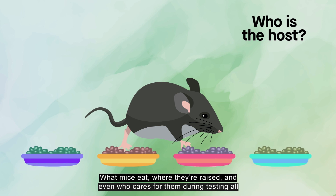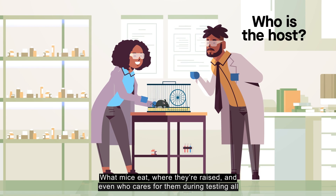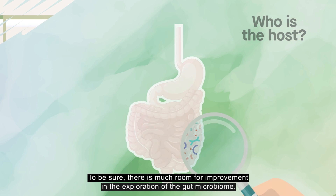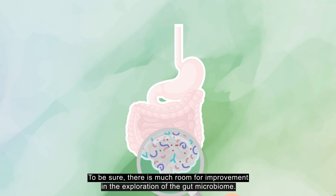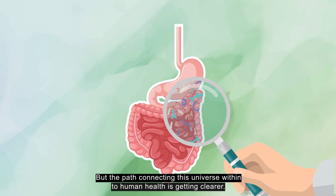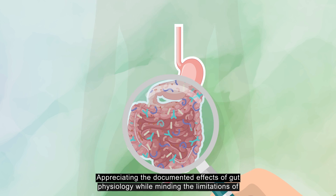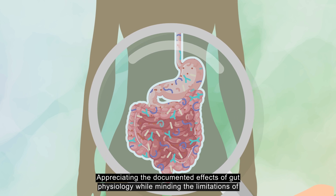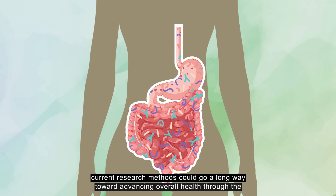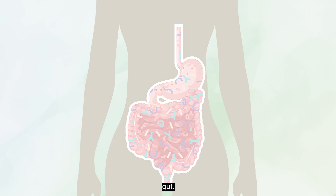What mice eat, where they're raised, and even who cares for them during testing all affect the physiology of their gut in many known and unknown ways. To be sure, there is much room for improvement in the exploration of the gut microbiome, but the path connecting this universe within to human health is getting clearer. Appreciating the documented effects of gut physiology while minding the limitations of current research methods could go a long way toward advancing overall health through the gut.